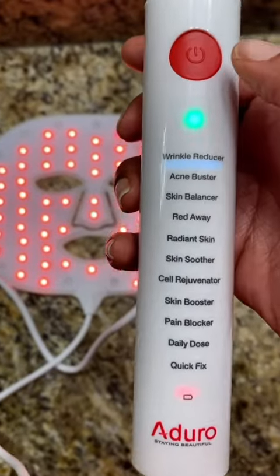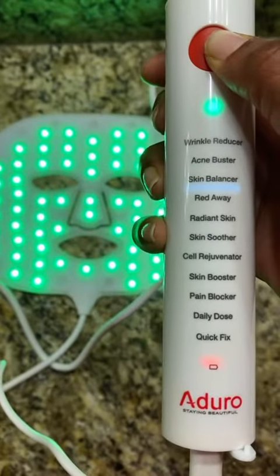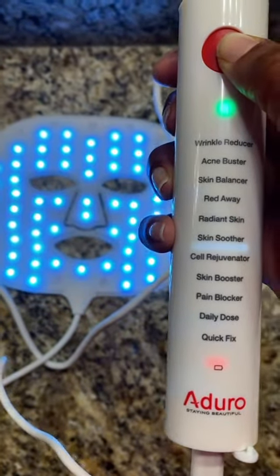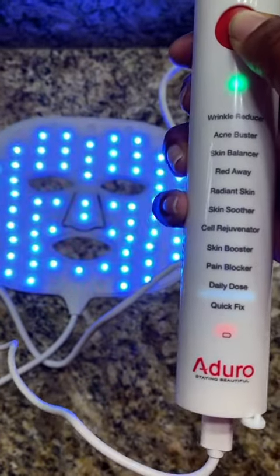So red is the Wrinkle Reducer. Acne Buster, Skin Balancer, Red Away, Red Skin, Skin Soother, Cera Rejuvenator, Skin Booster, Pain Blocker, Daily Dose, Quick Fix.